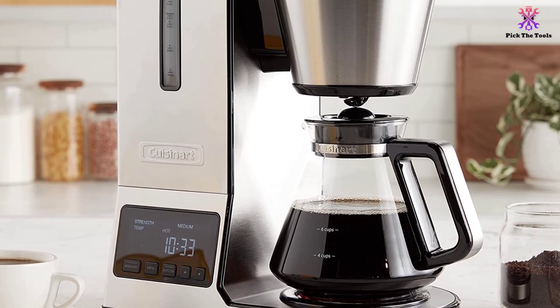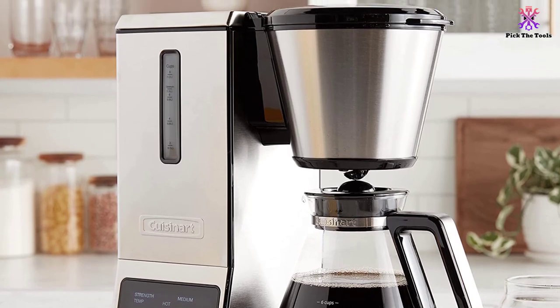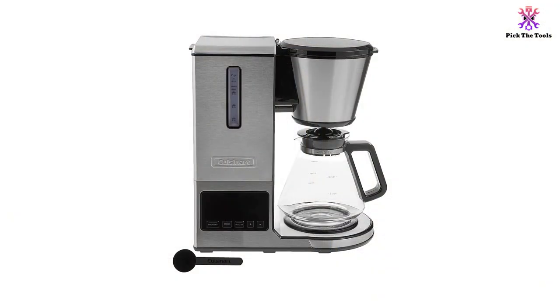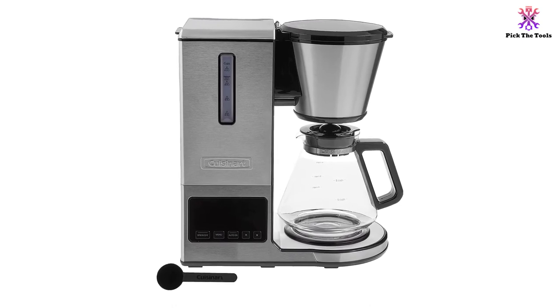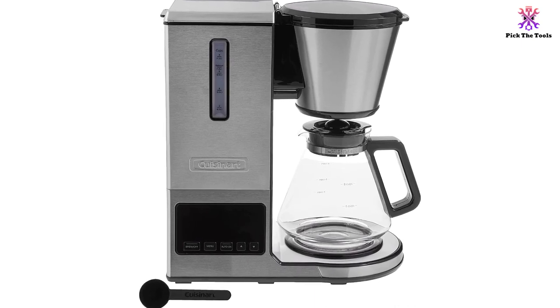With this machine, you can choose from two temperature settings and three flavor strengths: mild, medium, and bold. The 8-cup glass carafe is large enough to accommodate the entire family in the morning, and you can program the machine to have the coffee ready when you wake up, with an auto-start and adjustable auto shut-off function with self-cleaning capabilities.